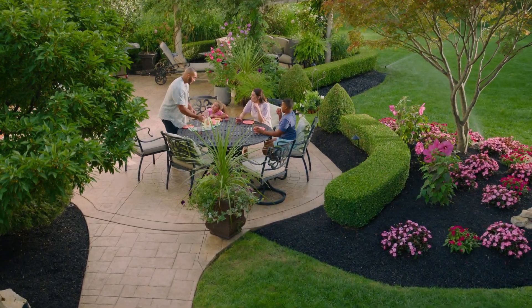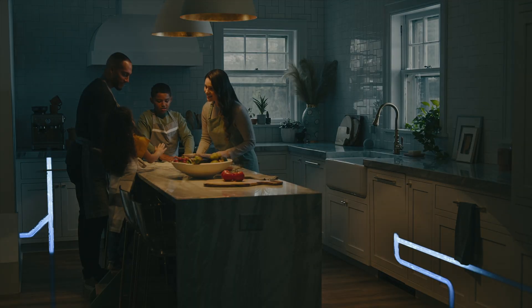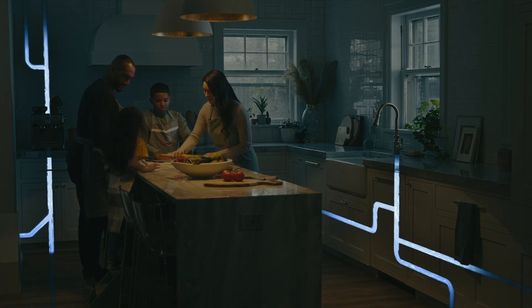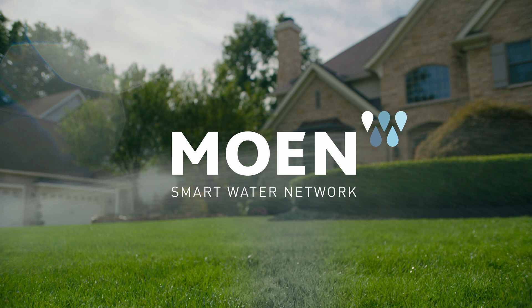All of these innovations are designed with one thing in mind: to elevate the experience you have with water in and outside your home. And we're not done. We'll continue to find new ways for you to enjoy the most precious resource in your home.